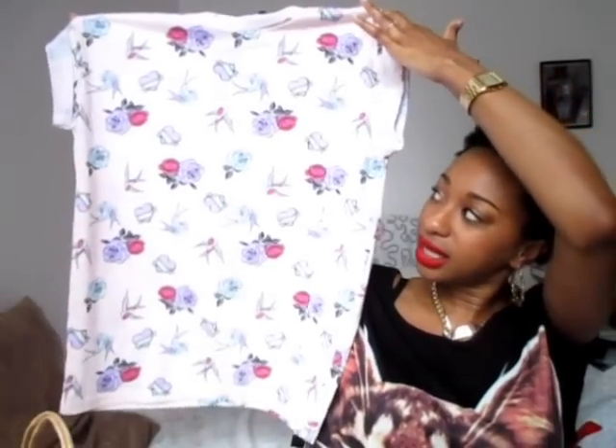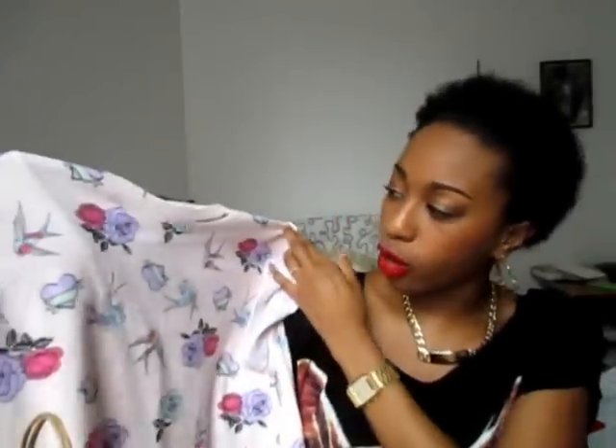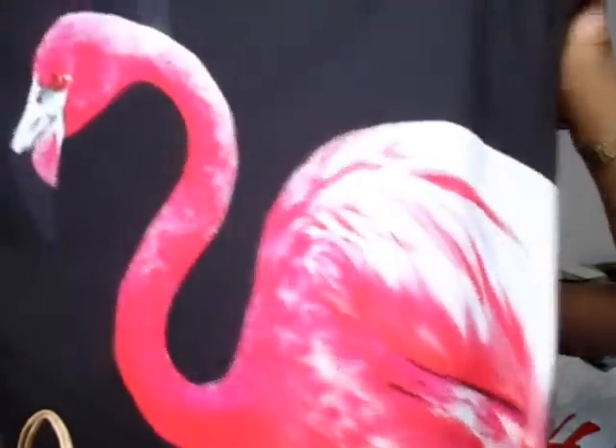I also picked up a cute little boyfriend tee for when the weather perks up in London — pastel pink with roses, hearts, and little birds on it, for five pounds. Then I got an oversized tee slash dress for six pounds. It's really lightweight, very see-through, and has pink flamingos on it. I love that I could wear it over a basic H&M dress, or by itself on the beach on holiday.